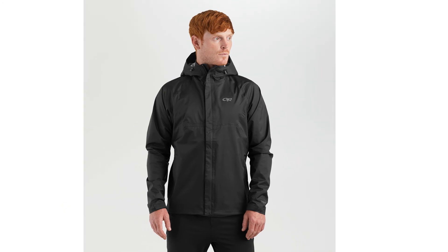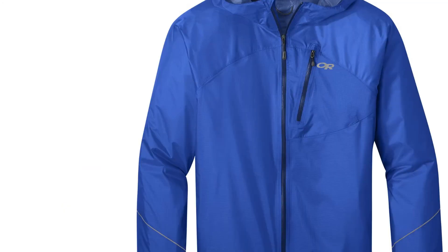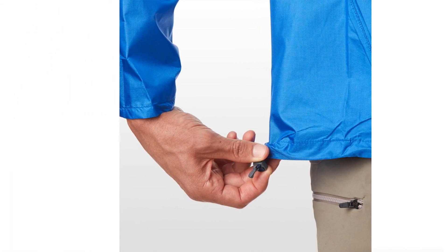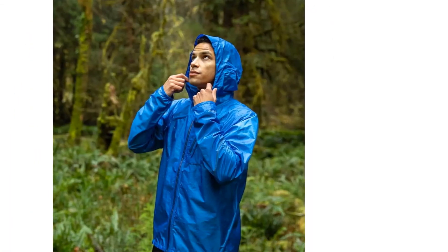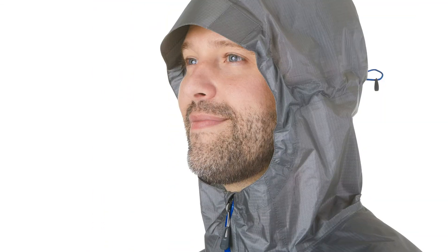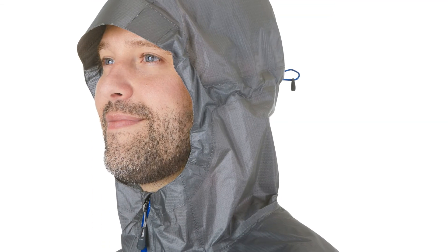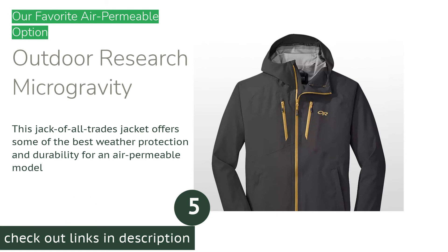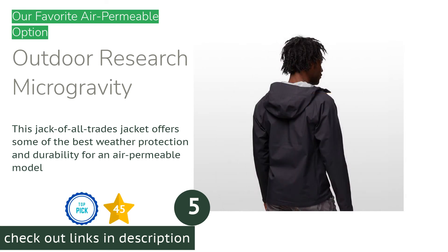If you know you're going to have a week of bad weather on a backcountry trip and are likely to wear your rain jacket over large portions of most days, you'll want to consider something different. However, for people who are likely to stow their shell in the bottom of their pack and only break it out for a few hours every other trip, it's hard to beat.